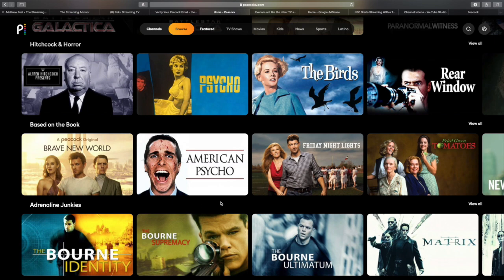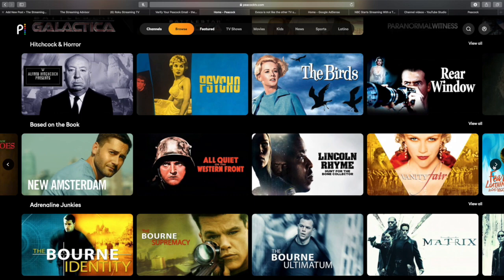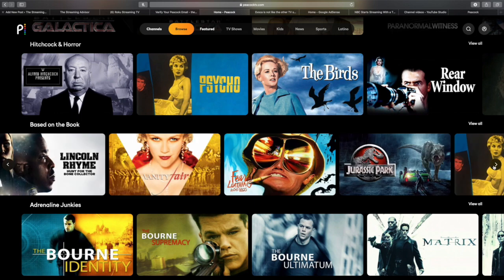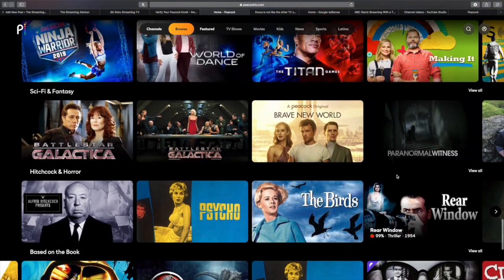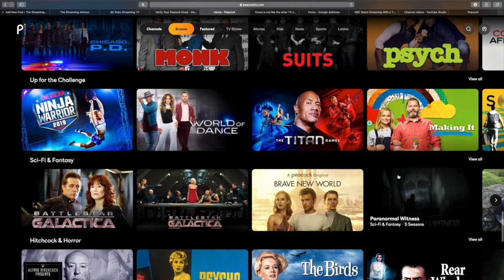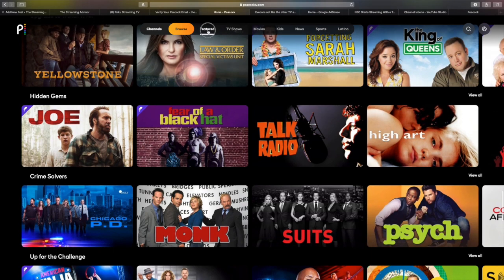Peacock has a lot of different tiers. What we're going to try to show you in this video is the difference between the free tier and their premium tier. There are two premium tiers — one for about $4.99, one for about $10. The difference is that the less expensive one has commercials, and the more expensive one doesn't. So for about the price of Netflix, you get a more Netflix-like experience.